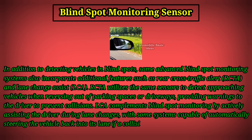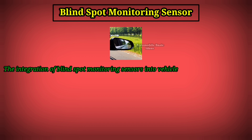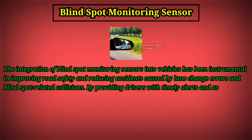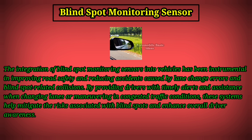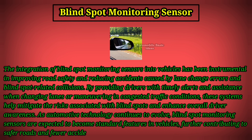Some systems are capable of automatically steering the vehicle back into its lane if a collision is imminent. The integration of blind spot monitoring sensors has been instrumental in improving road safety and reducing accidents caused by lane change errors and blind spot-related collisions. By providing timely alerts and assistance, these systems help mitigate the risks associated with blind spots, and as automotive technology continues to evolve, BSM sensors are expected to become standard features in vehicles, further contributing to safer roads and fewer accidents.